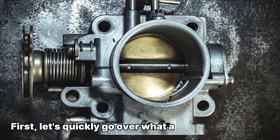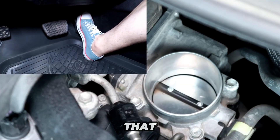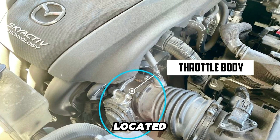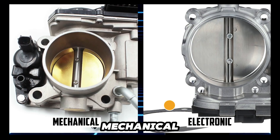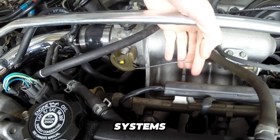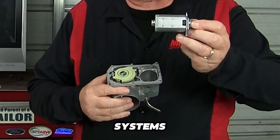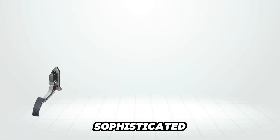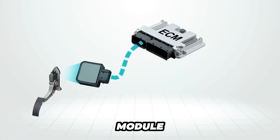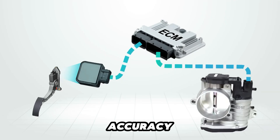Let's quickly go over what a throttle body does. It controls the precise amount of air that flows into your engine and is located between the air intake and the engine's manifold. There are two main types: mechanical and electronic, or ETC. Mechanical systems use a cable connected to the gas pedal, while modern ETC systems use an electric motor and sophisticated sensors to help the engine control module, ECM, regulate airflow with pinpoint accuracy.